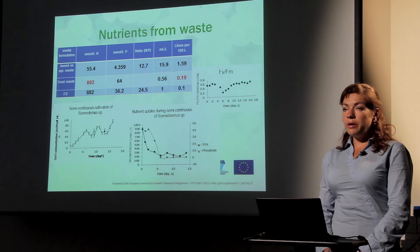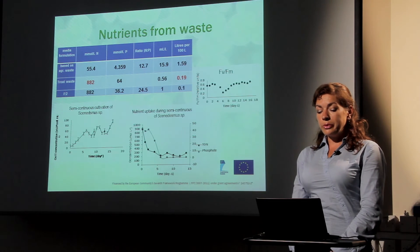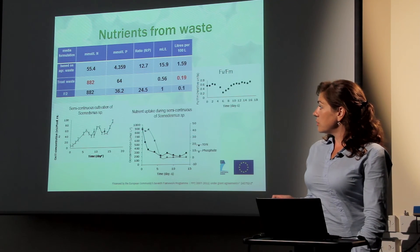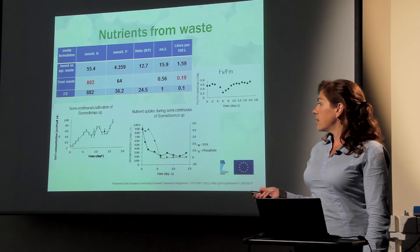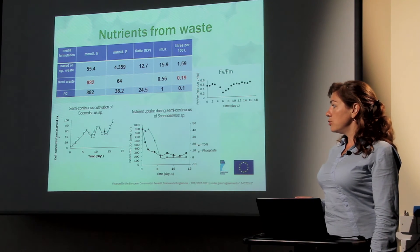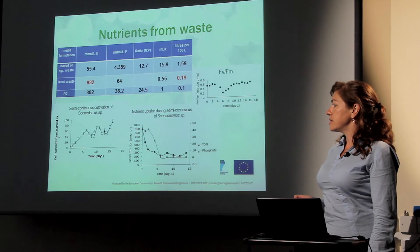To be able to use nutrients from waste, we need to calculate the right amount based on molecular weight to meet the appropriate needs of microalgae. We used two different sources of waste: agricultural waste and trout waste. Based on molecular weight, proportions, and ratios, we designed this study. The results show that algae maintain successful growth in semi-continuous mode, where we can supply new nutrients during the stationary state of growth.